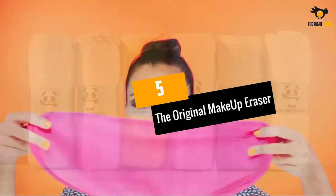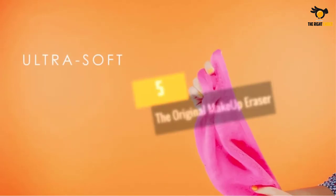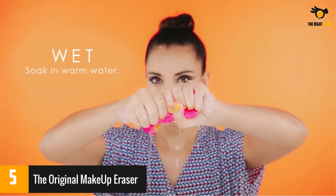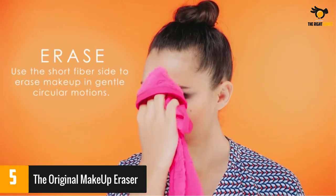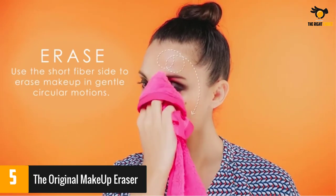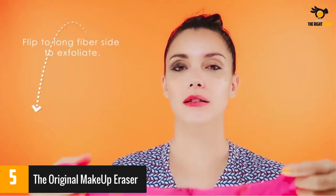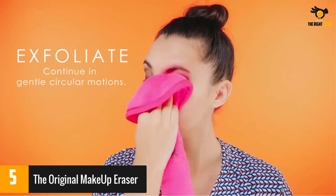At number 5: The Original Makeup Eraser. This towel features a double-sided design. One side has long fibers to exfoliate your skin, while the short fiber side will help you remove your makeup. Before the first use, it is suggested that you wash the towel to remove excess fluff. A few buyers said it irritated the skin around their eyes, meanwhile the majority said it worked great for removing makeup, even tough waterproof mascara.